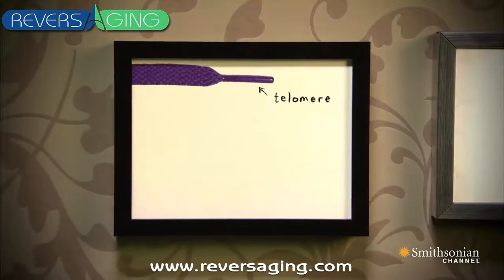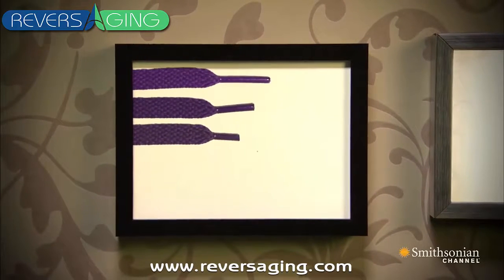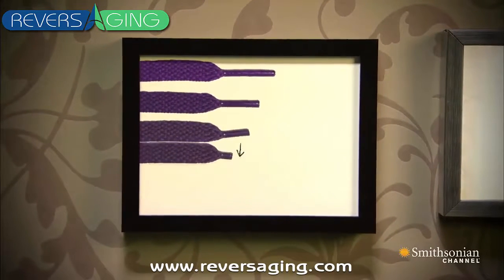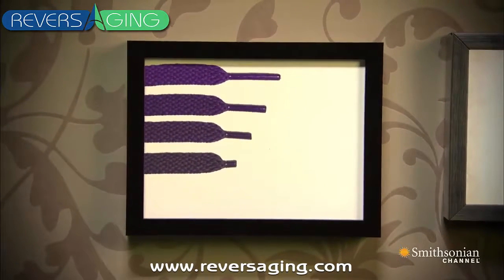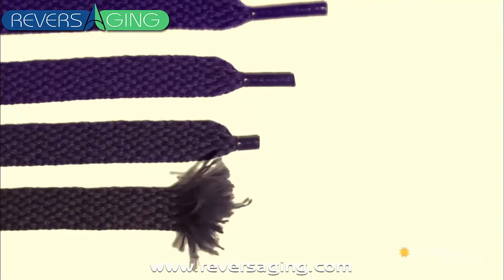When a cell is replicating, it can't copy its DNA all the way to the end, and so telomeres shorten with each replication. If telomeres get critically short, the cell can malfunction and die.